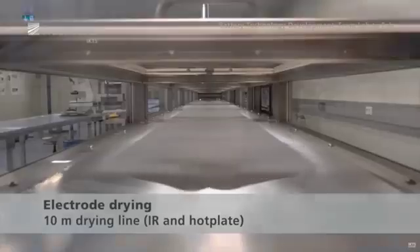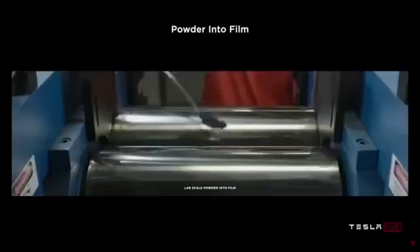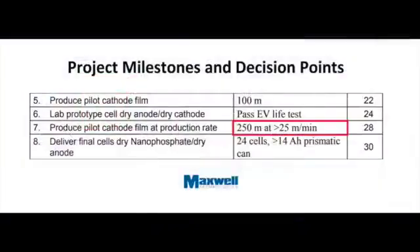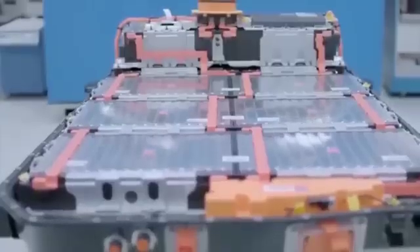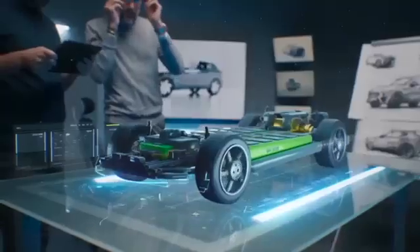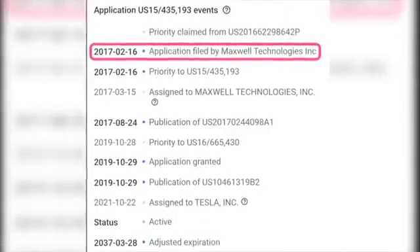To comprehend the significance of Tesla's new patent, we have to uncover the backstory. Tesla didn't just wake up one day and decide to change the game. This patent is actually a continuation of previous applications filed by Maxwell Technologies, a company that Tesla acquired. Tesla's aim in filing multiple patent applications is to secure intellectual property rights and optimize their claims for lithium doping processes. Maxwell Technologies filed the initial patent application back in February 2017.